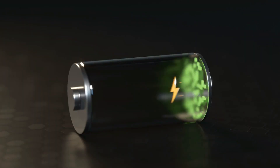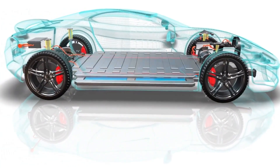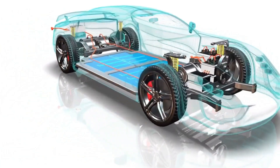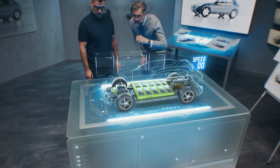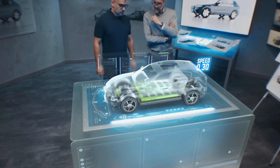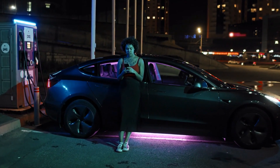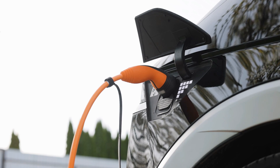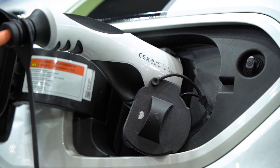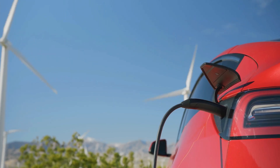Iron-air batteries are not just cost-effective, but also offer superior safety features. Lithium-ion batteries are prone to thermal runaway, a condition where the battery heats up uncontrollably, leading to potential fires or explosions — particularly concerning in electric vehicles and large-scale energy storage systems. In contrast, iron-air batteries do not have this risk, thanks to their unique chemistry which doesn't involve volatile materials. As a result, they can be operated more safely and require less complex and expensive safety measures, making them particularly well-suited to balance the intermittent nature of renewable energy sources like wind and solar.